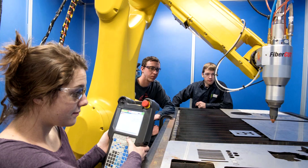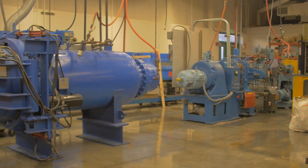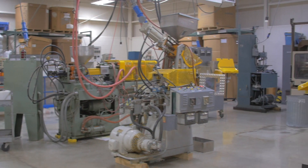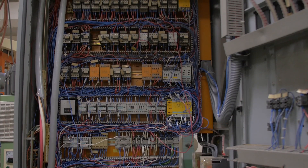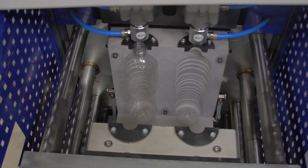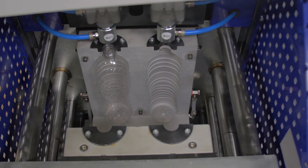What makes the plastics program so unique and special is the amount of equipment that we have here. We have six injection molding machines — from hydraulic to electric to toggles. We also use testing equipment: tensile testing, impact testing. We have extruders, blow molding machines, thermal forming machines, fabricating equipment, and ultrasonic welders.